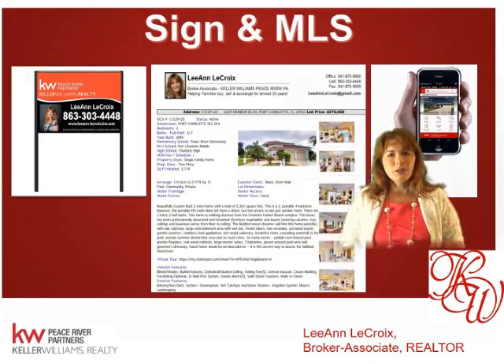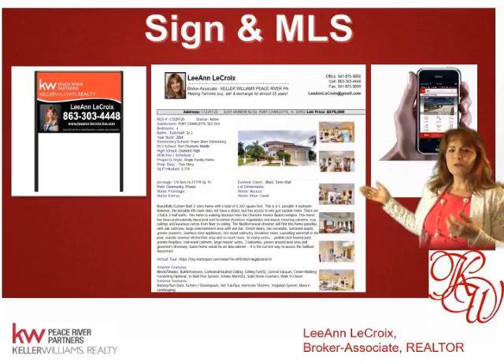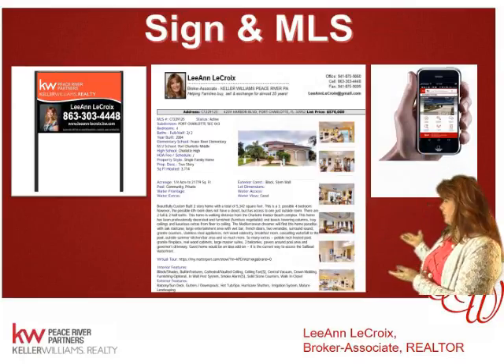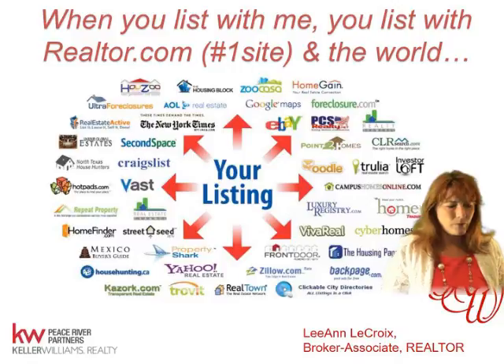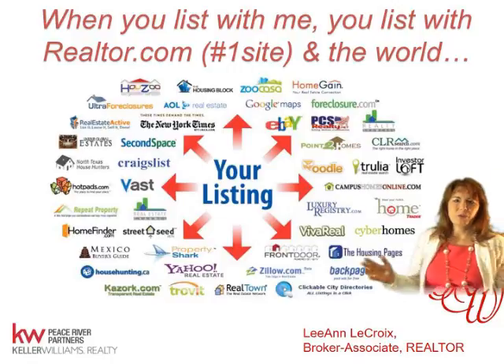When we place your home on the market, we put it in the MLS, we put a sign in the yard, and we also have access to get your home on mobile devices nowadays. They're going to see a property sheet like this. When you put your home in the MLS, you advertise with the world — you're everywhere.